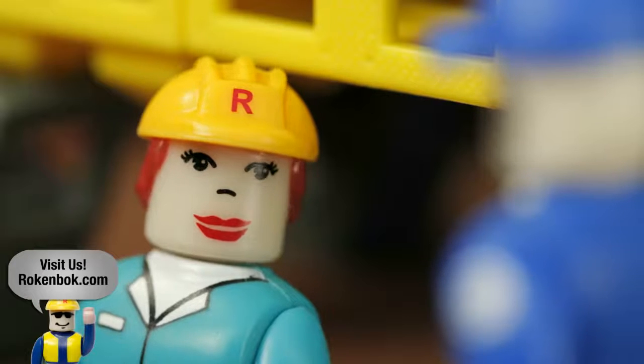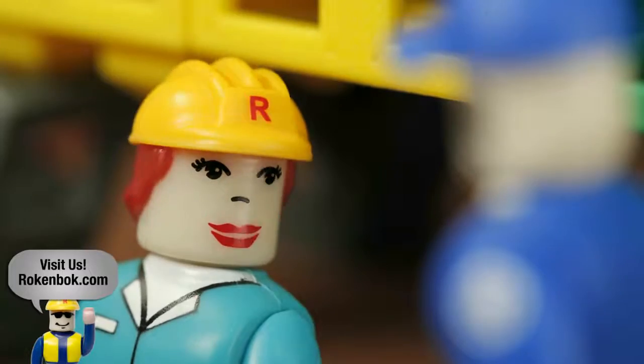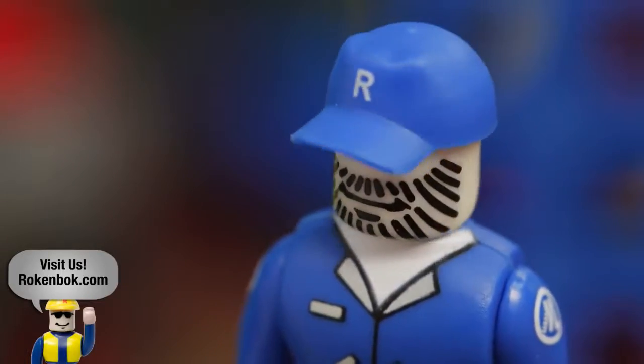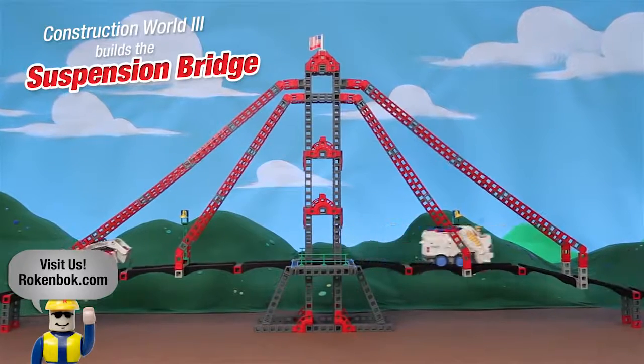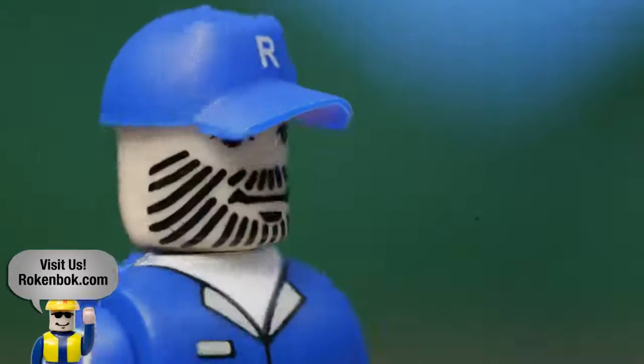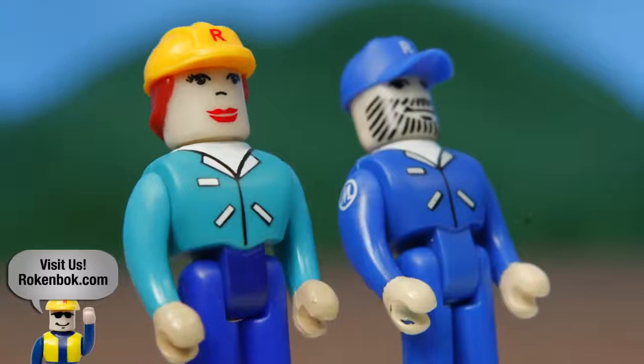I was working on the suspension bridge this morning. Let's start there. I hope you're ready for an adventure. Oh, great. Oh, come on. This'll be fun.